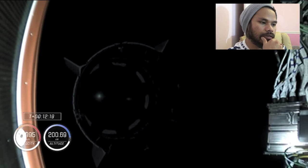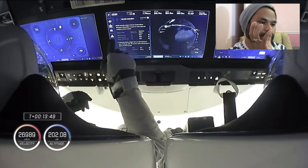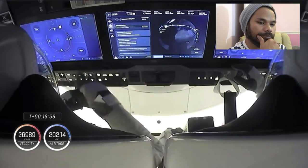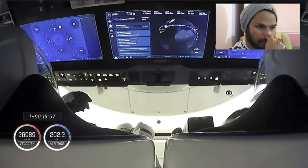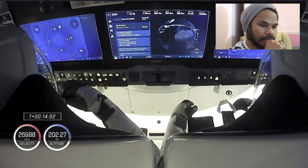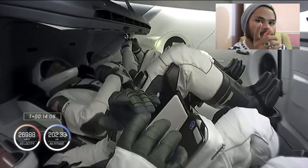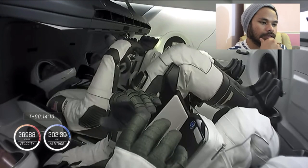Separation confirmed. You can see that second stage departing Crew Dragon, leaving it behind. Confirmation from teams on the ground and the crew. You can see them monitoring those three display panels, monitoring their journey to the International Space Station and where they are over the world right now.